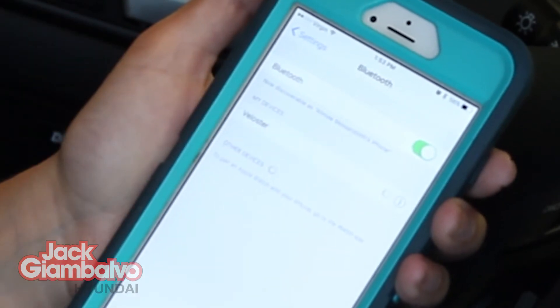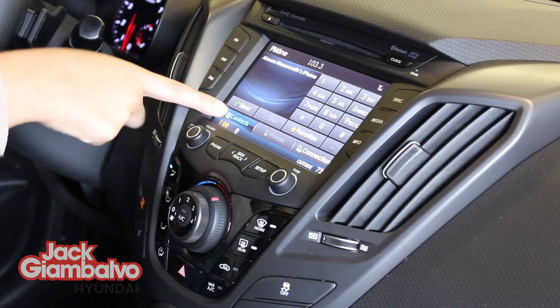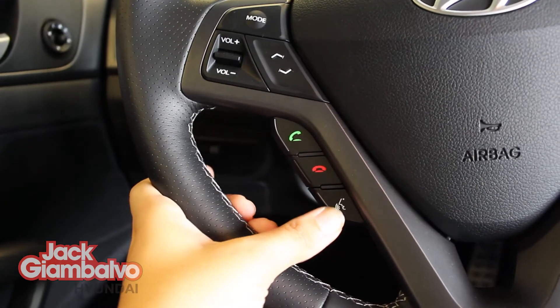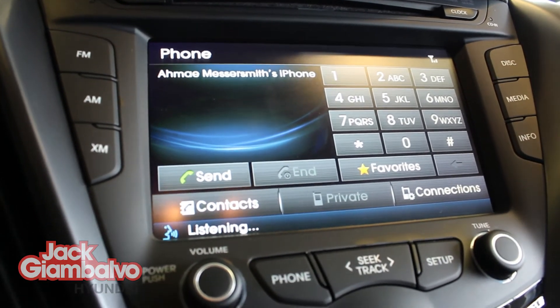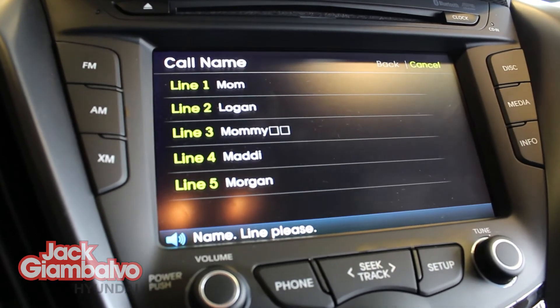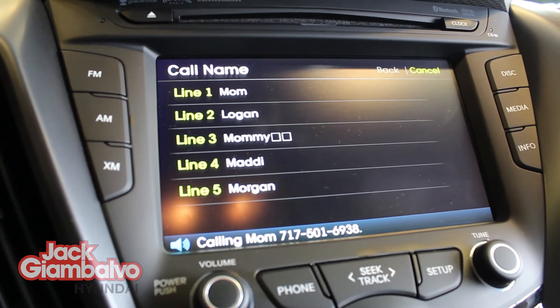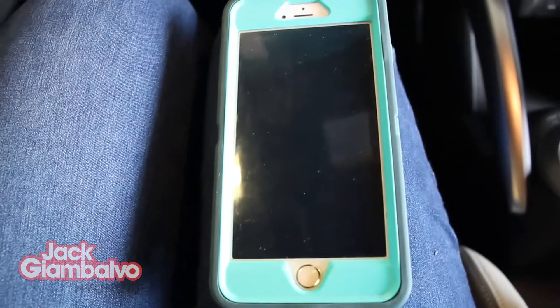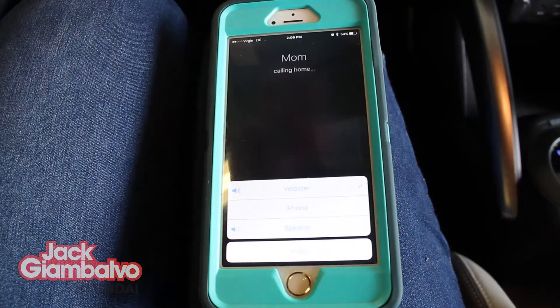Now that we're synced, there are so many features you can use hands-free while driving. The Veloster has already downloaded my list of contacts, so all I have to do is hit the voice command and say "Call Mom." The system prompts for the line, I say "Line 1," and it responds with "Calling Mom." And just like that, it'll contact whoever you're trying to reach without you having to take your hands off the wheel.